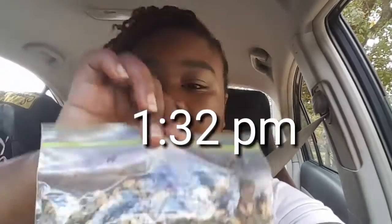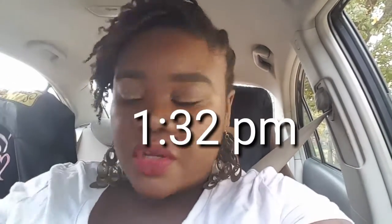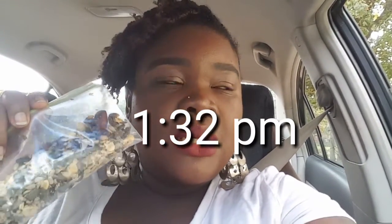Right now I'm snacking on some trail mix — this is from Aldi's, the nuts, raisins, and seeds trail mix. And I'm working on this 1.5-liter bottle of water. My goal is to drink three of those a day — yeah, that's the goal.